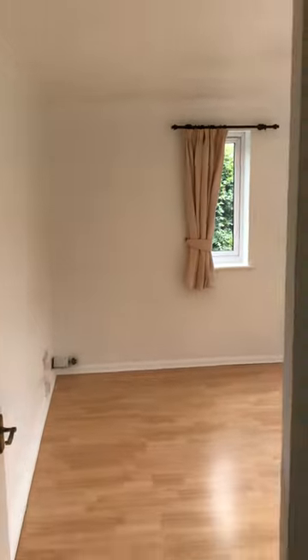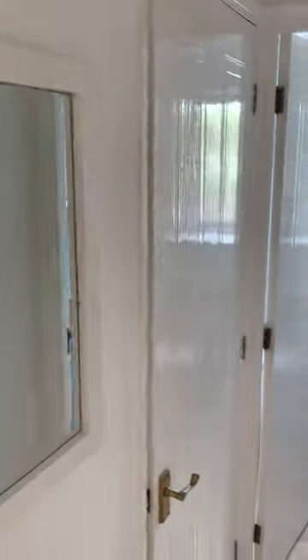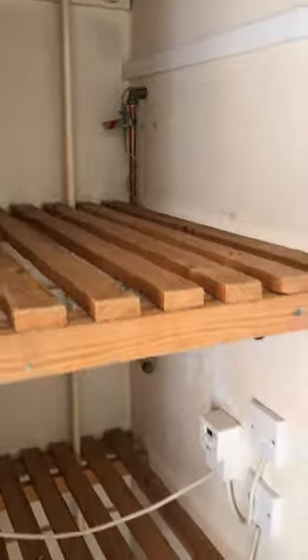Outer lobby and entrance hallway with intercom for the entrance system. There's also a useful storage cupboard housing the water heater and laundry shelves.